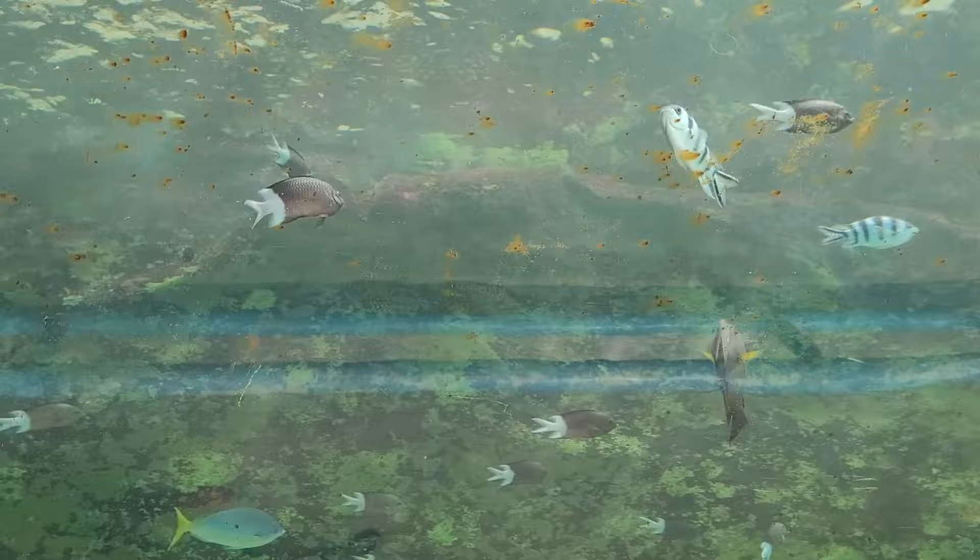Oh, this is beautiful! It's really awesome! I love it! Look at that fish — wow! Have you ever been to this place before? No, never.